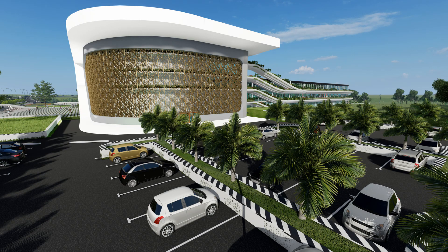Concept: Agriculture plus architecture equals biophilic — meaning love of nature.